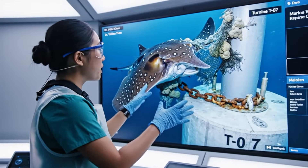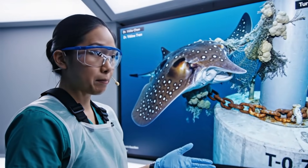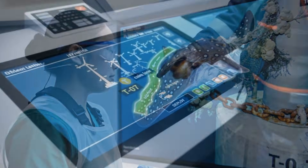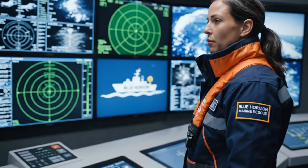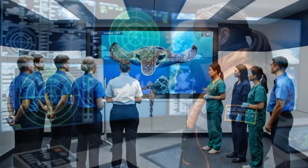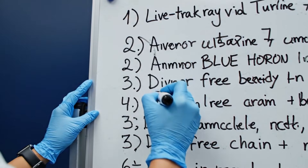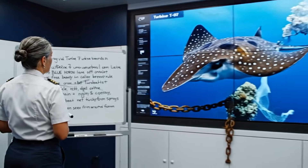An eagle ray needs its wings free to glide and breathe comfortably, and if that chain keeps it pinned at the base, it can become dangerously... Depth is manageable and there's a calm lane between the turbines. We're deploying our rescue ship, BLU. Live track ray via turbine 7 underwater cam. Anchor BLU horizon in calm lane beside the ray.